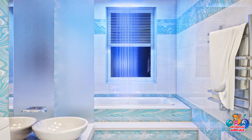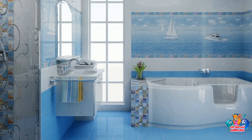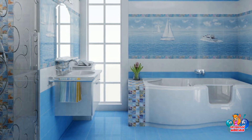Therefore, be sure to evaluate the combination of tones by placing finishing materials of different colors side by side. It is better to view them with the lighting that is planned in your bathroom.